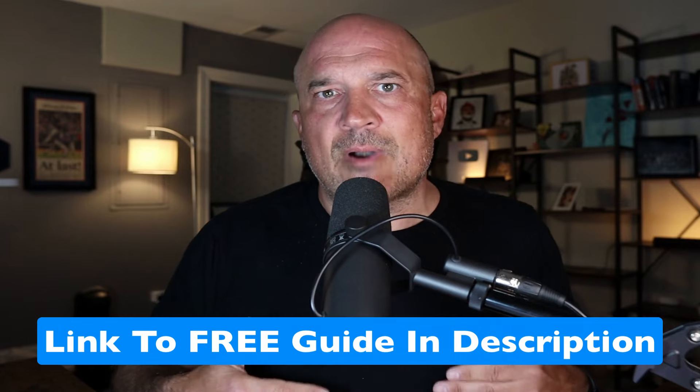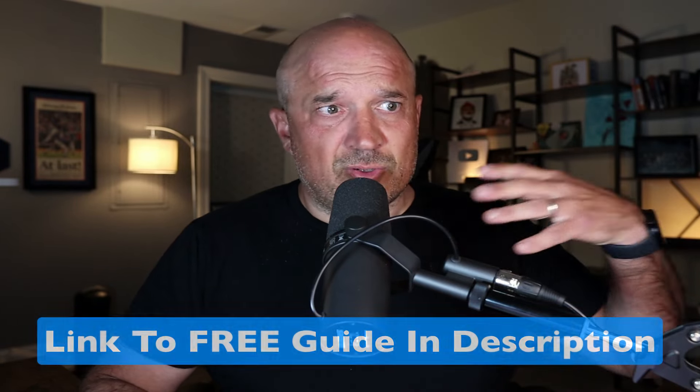Now, some of you will be able to run with this information and go out there and start selling your product — awesome. Some of you will need a little bit more help on how to piece this together, create content, and grow an audience. If so, I recommend you check out my totally free digital marketing guide for beginners — it will teach you everything you need to know step-by-step, and you can grab that in the link below. In that free guide, I also share the done-for-you product that I'm currently reselling over and over again that makes me $500 per sale. Thank you so much for watching, and I look forward to seeing you in the next video.